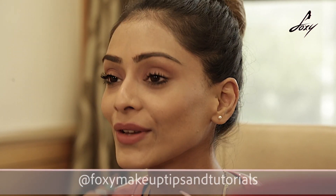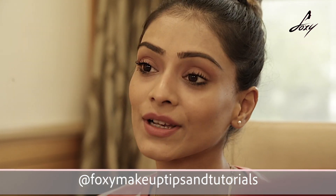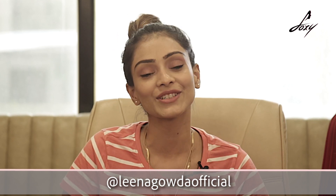If you have any mascara that I should try, or if you want to recommend one, let me know in the comment section below. If you have any questions you can ask me. Follow me on Instagram — my account is Foxy Makeup Tips and Tutorials and Lina Got Her Official. Thanks so much for watching, bye!